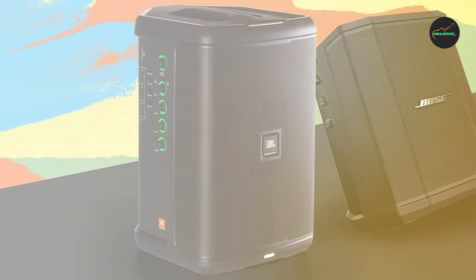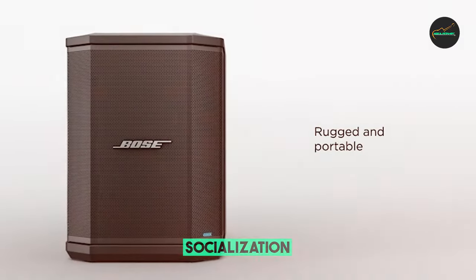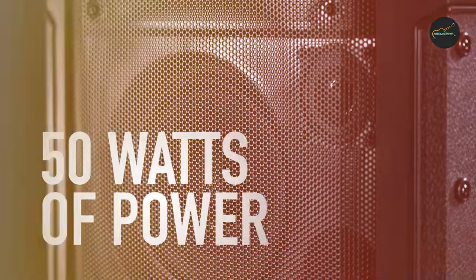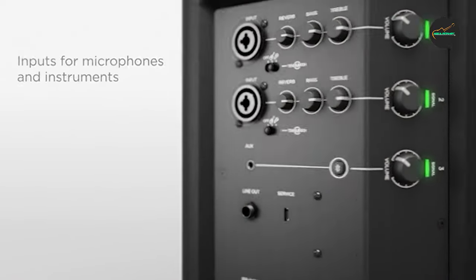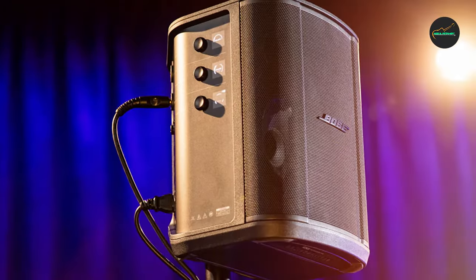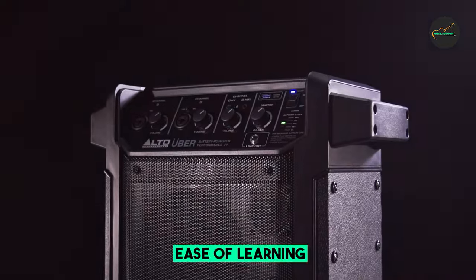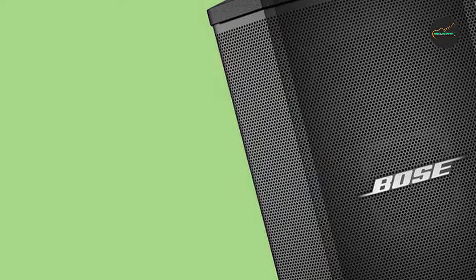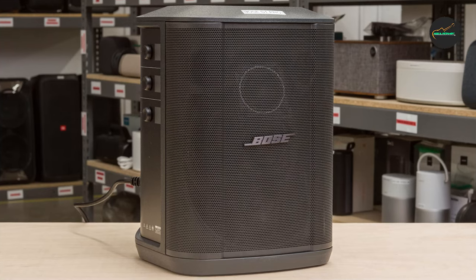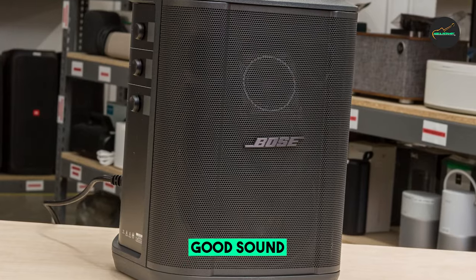Overall, the Bose Zone Pro is an excellent portable PA system that is perfect for a variety of uses. It is lightweight and easy to carry, yet it produces surprisingly powerful and clear sound. It is also versatile and has a variety of features that make it a great choice for a wide range of users. Pros: lightweight and portable; powerful and clear sound; versatile with a variety of positions and connectivity options; long battery life. Cons: can be a bit expensive; bass response could be better.